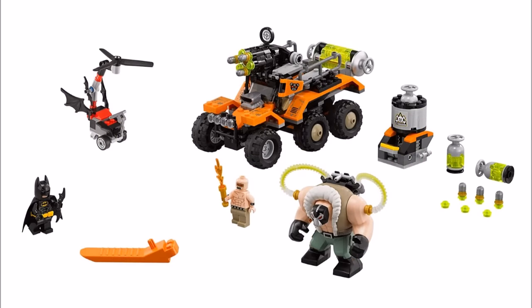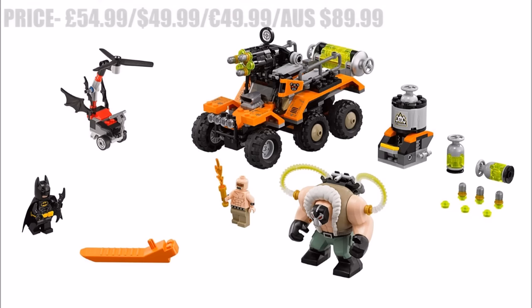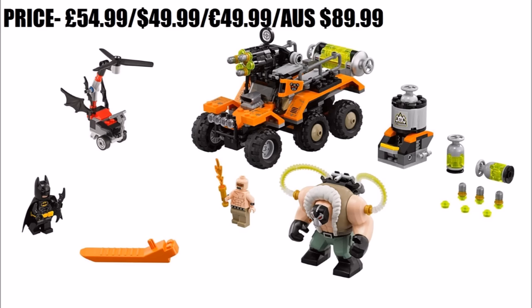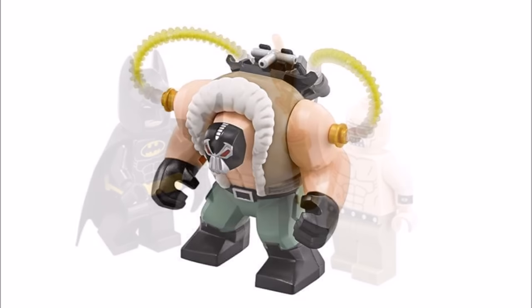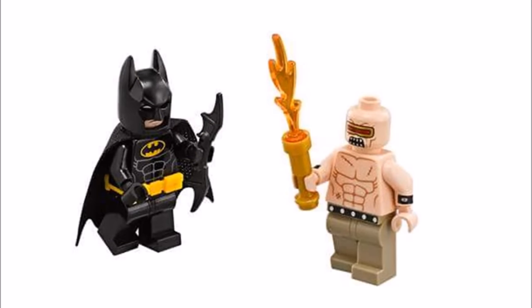Next up it's Bane Toxic Truck Attack 70914, a set we can see being super popular because it's got the exclusive Big Fig Bane in it, and it costs £54.99. Big Fig Bane looks awesome with his venom backpack and will be great for fans of the movie plus collectors. Along with Bane you get the exclusive mutant leader who pairs well with Bane, and the usual black and yellow suit Batman that comes armed with a batarang.